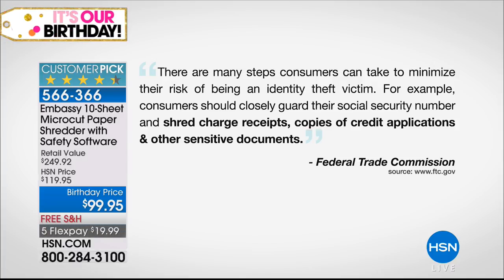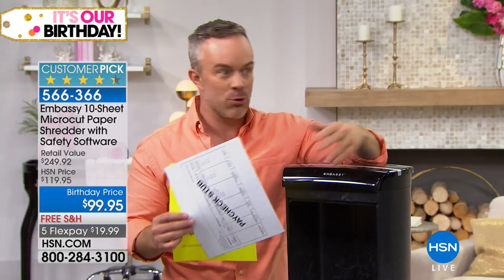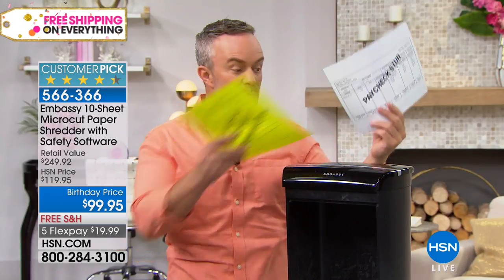There are many steps consumers can take to reduce the risk of being an identity theft victim. For example, closely guard your social security number. But then they say: shred charge receipts, shred credit applications, and shred other sensitive documents. That 'other' is going to be different for every home, every dormitory, every little home office. But the thing is, we all have it.